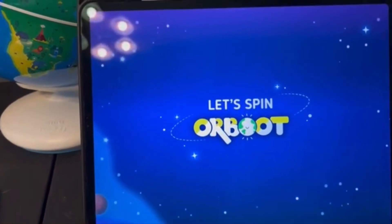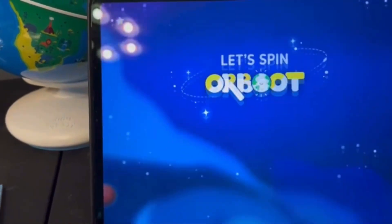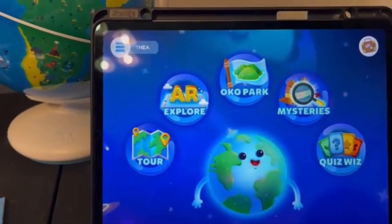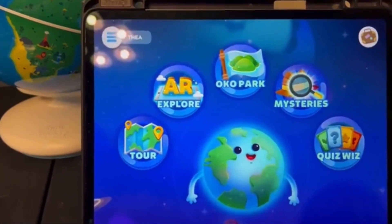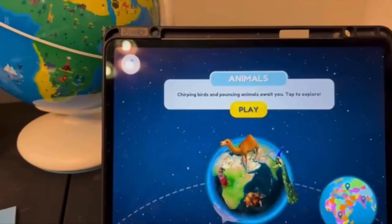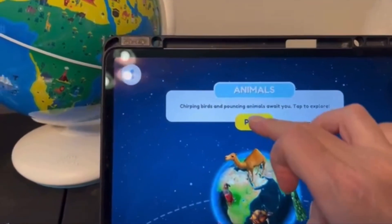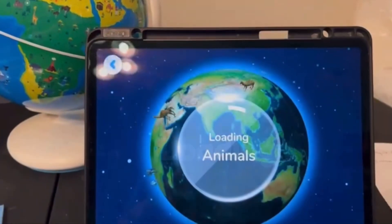Let's spin — and we're spinning. What are we going to do today? You just get to pick. So let's do a tour. The app says: "Chirping birds playing and pounce will wait for you." So let's see what that means.